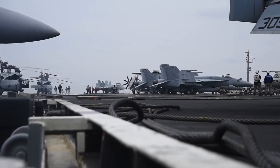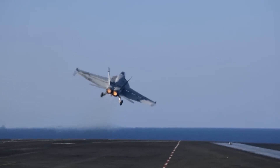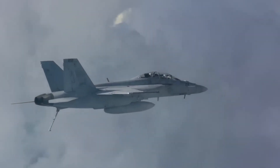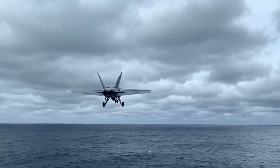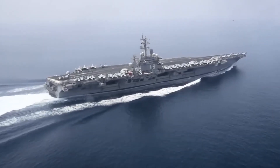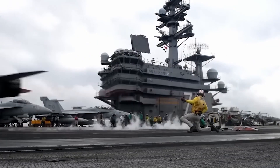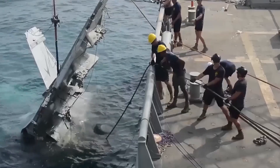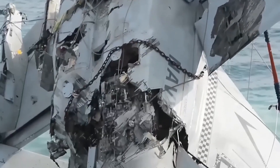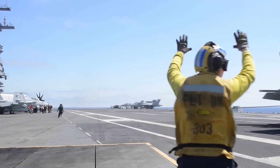So this begs the question: what happens when things go wrong? There are typically two main factors that could cause a pilot to miss the landing — human error and environmental factors. Poor weather conditions like low visibility or strong crosswinds can make it difficult, and a rocking deck on rough seas makes this task even harder. If pilots land short of the runway, they face tragic consequences, potentially crashing into the water or the ship itself. If a pilot makes it to the flight deck but misses the arresting wires completely, they will bolter.